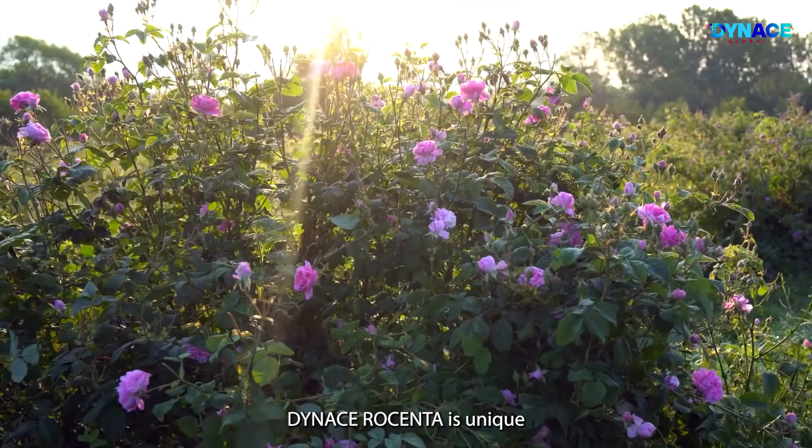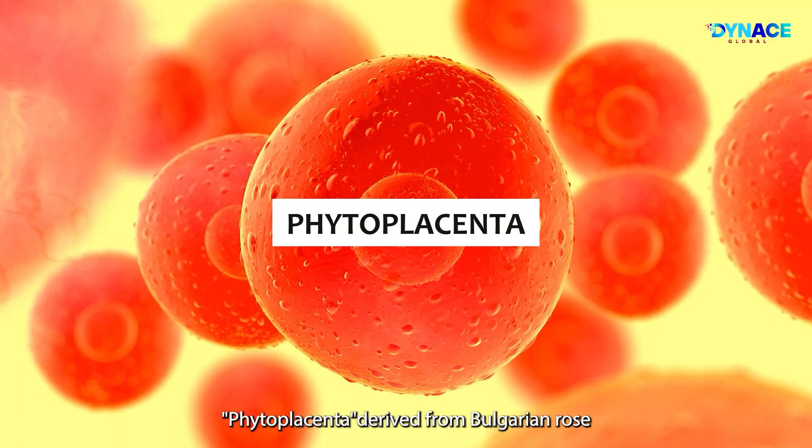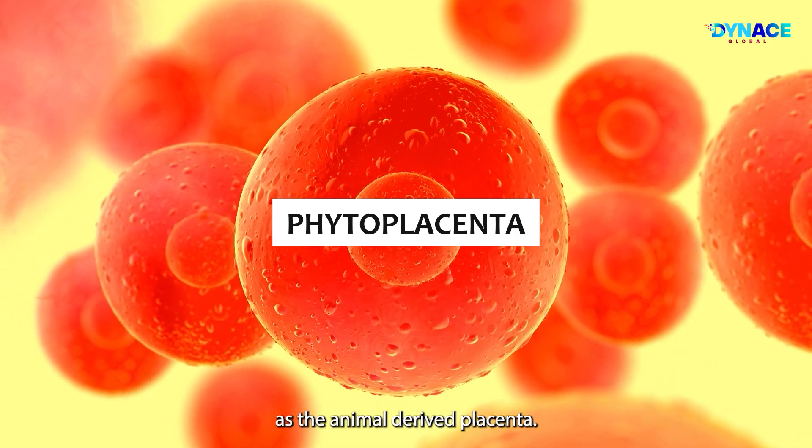Dynas Rosenta is unique because the ultimate stem cell phytoplacenta, derived from Bulgarian Rose, is clinically proven to be as effective as the animal-derived placenta.